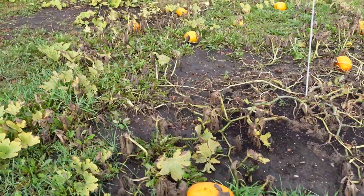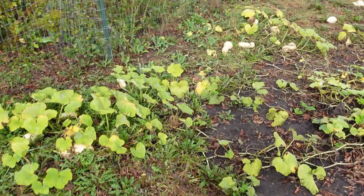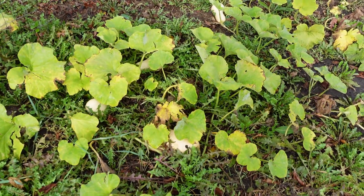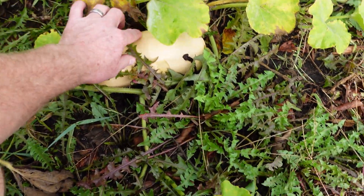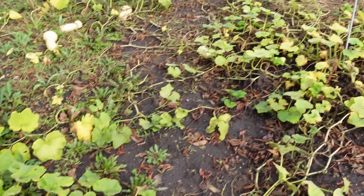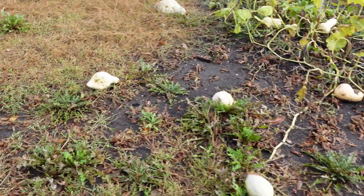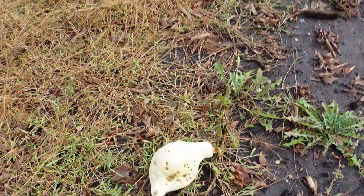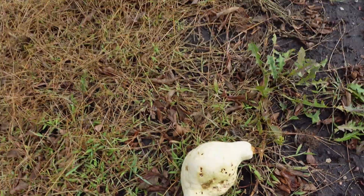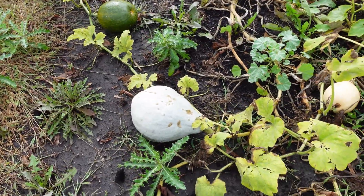A bunch of pumpkins down here. Some Waltham, some butternut — and the way it's died back, this stuff is probably ready to pick for fall and we can get it to some of our CSA members. Nothing huge, just average size squash. I can see some of it looks like it wasn't mature enough and the bugs are taking over. I forget what squash that is, but might have one good one on there.